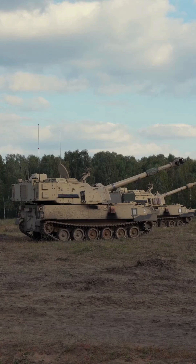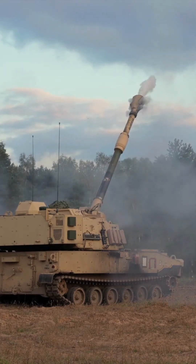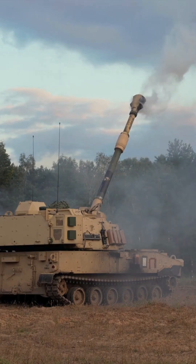The M109A7 Howitzer is an American 155mm turreted, self-propelled howitzer, first introduced in the early 1960s to replace the M44 and M52.